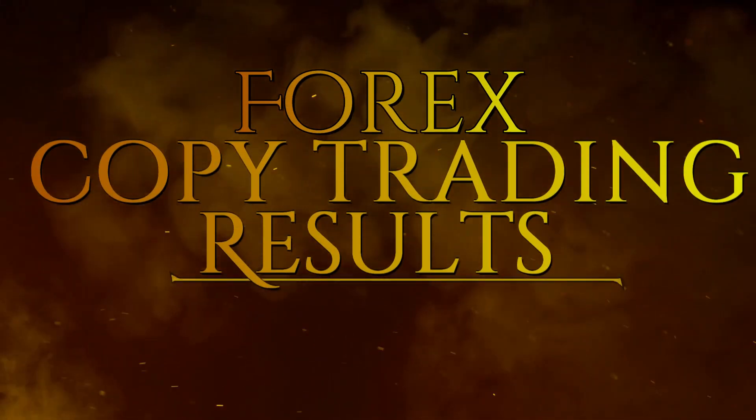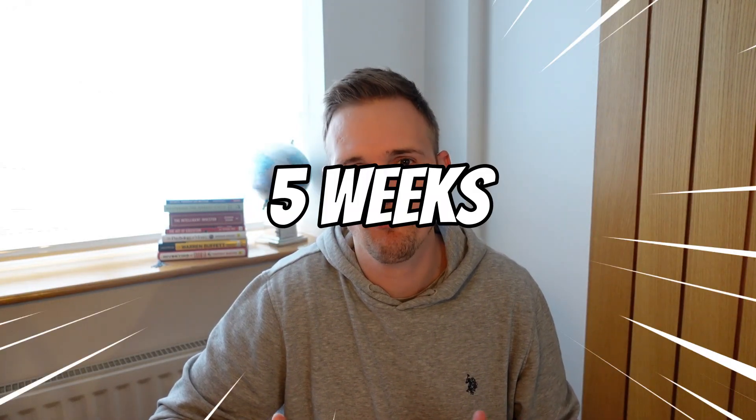Welcome back to the channel. In this video we'll be looking at my Forex copy trading experience so far after about five weeks, just over a month, and I'll share my tips and what kind of results profit-wise I've had from Forex copy trading so far.